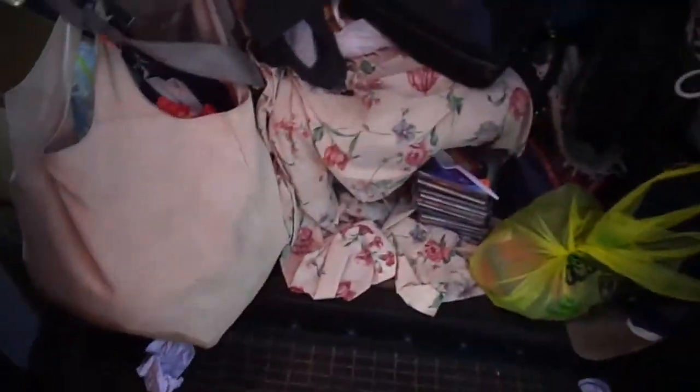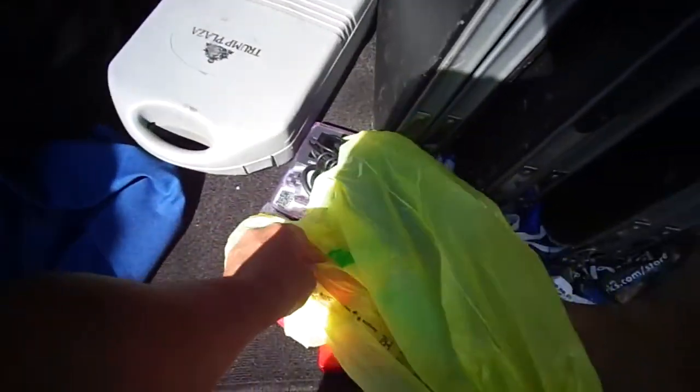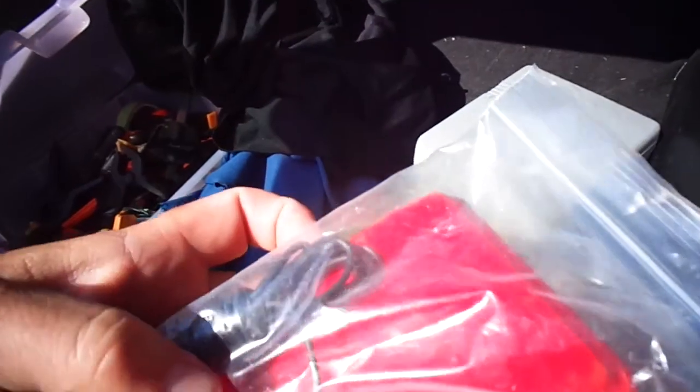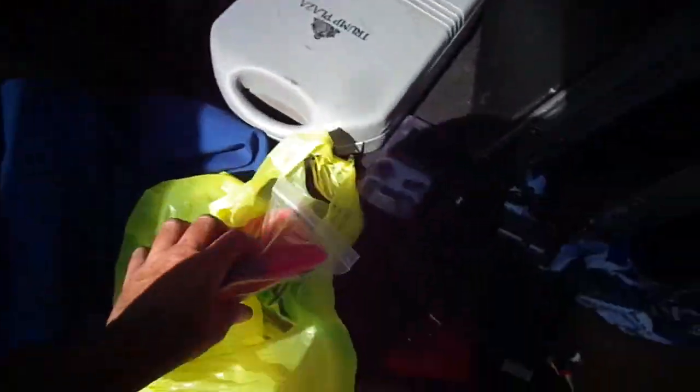I also made a pickup today of games. Nothing too exciting, and hopefully it all works. Here's $40 worth of stuff that I got. Actually it was $49, and the guy gave me a discount for $40.